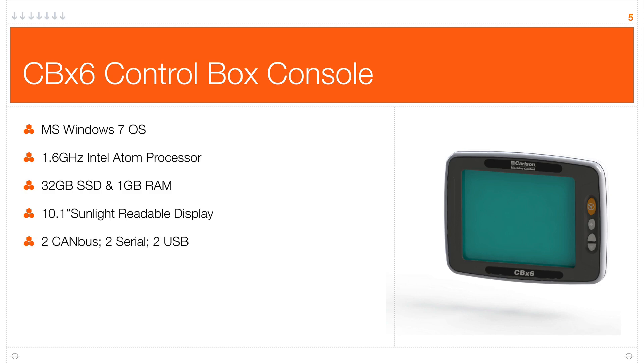The CBX6 has two CAN bus ports, two serial ports, and two USB ports — the USB ports for loading data if you don't have site connectivity. There is an Ethernet port to attach a data radio for connecting your site. The CBX6 also has support for a GSM SIM card, and we can special order CDMA compatible computers as well.